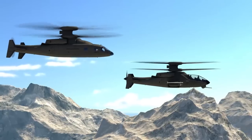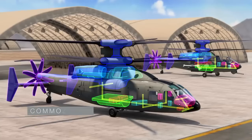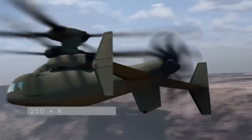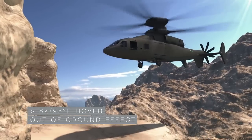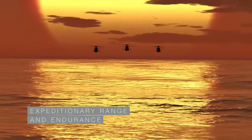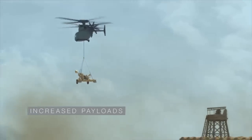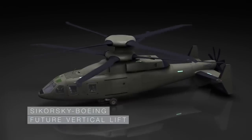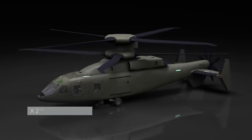Sikorsky Boeing Future Vertical Lift, assault and attack variants. With high commonality, superior speed and high hot hover 6K 95 performance, exceptional hover control and low speed maneuverability, expeditionary range and endurance, and increased payload capability.